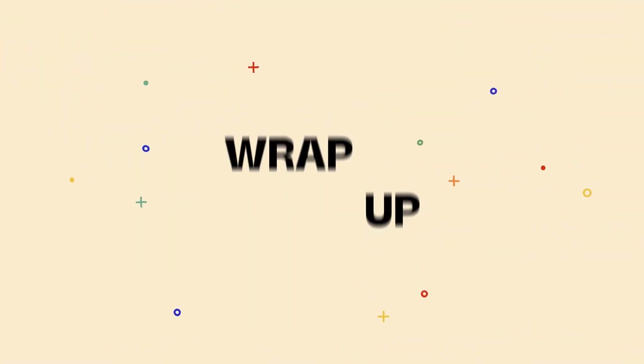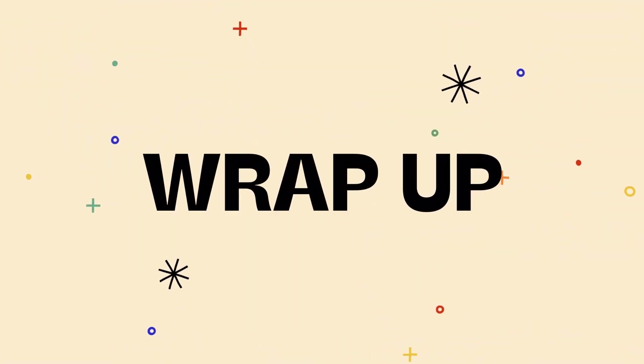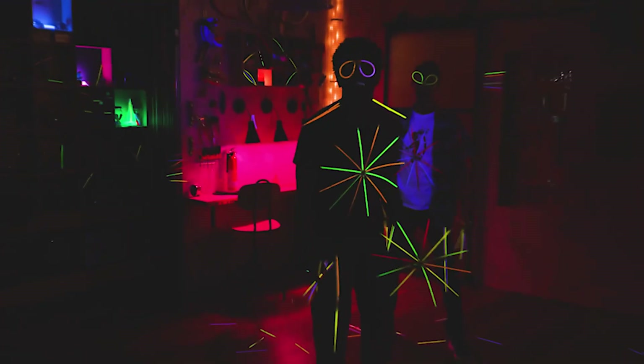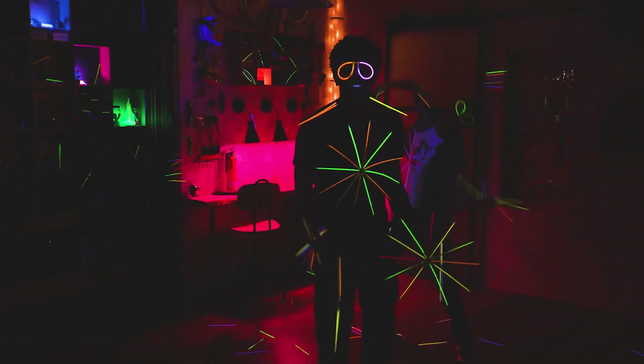I think you guys are seeing the light. See you next time. Knowing Jesus changes how you see things. Hey, do you think those glow sticks have any light left? Thanks for joining us in the Story Lab. See you next time.